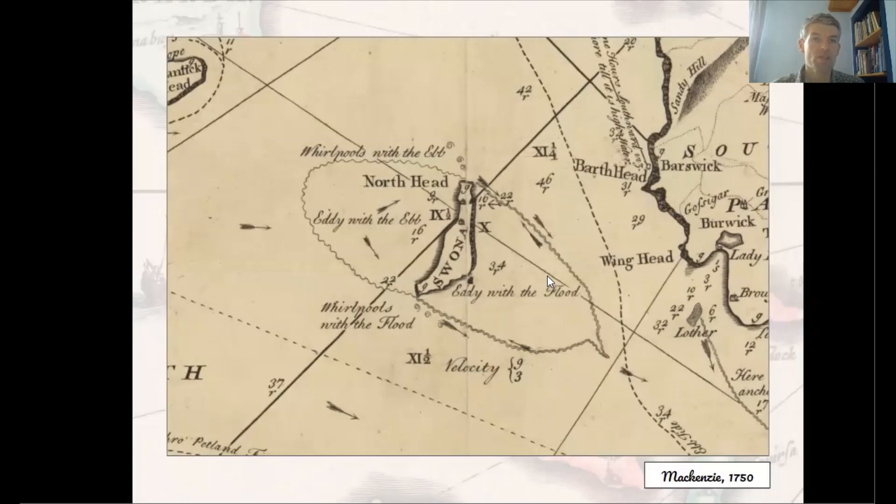The Pentland Firth was, and still is, a dangerous stretch of water, with major whirlpools on different sides of the island with the flood and ebb of the tide. Swona was actually populated right through to the 1970s, even though it's now uninhabited. As we reach Orkney, it's worth taking a moment to look at one of its most famous mapmakers or hydrographers, Murdo Mackenzie, who initiated major advances in Scottish hydrographic surveying.